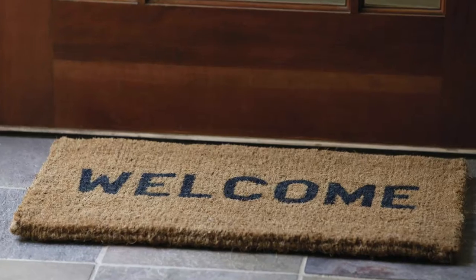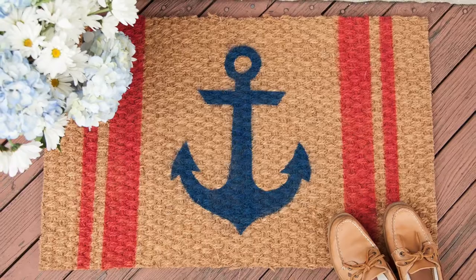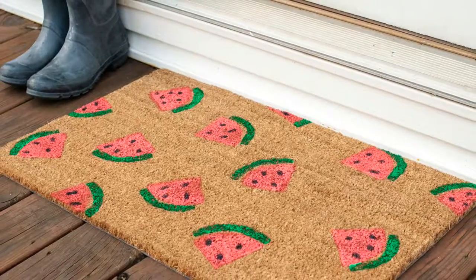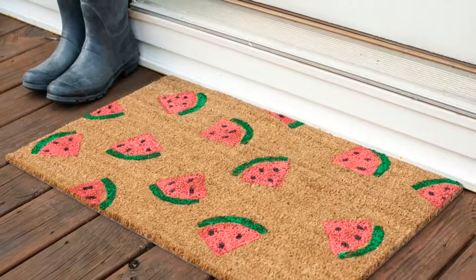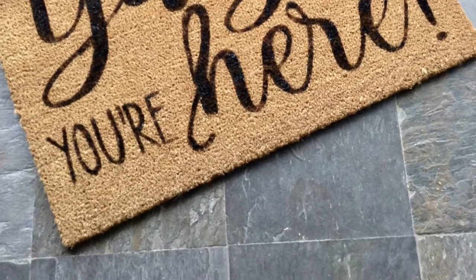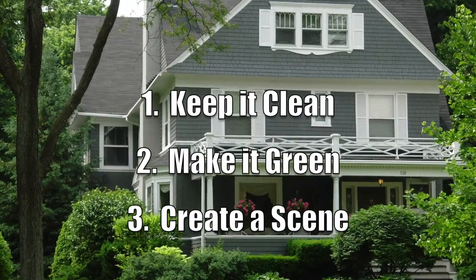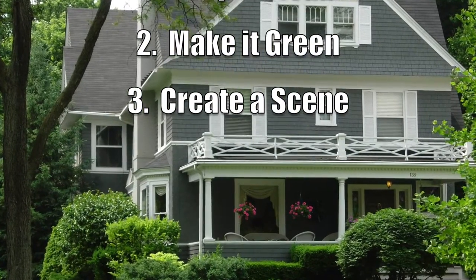As a last step, get a new welcome mat. Hopefully with all of these updates you'll be getting a major increase in traffic, so make sure you have an absorbent mat that will keep potential buyers from tracking dirt into your house, and one that features a bold color or message that truly invites people inside. Again, those three keys to success are: keep it clean, make it green, create a scene.